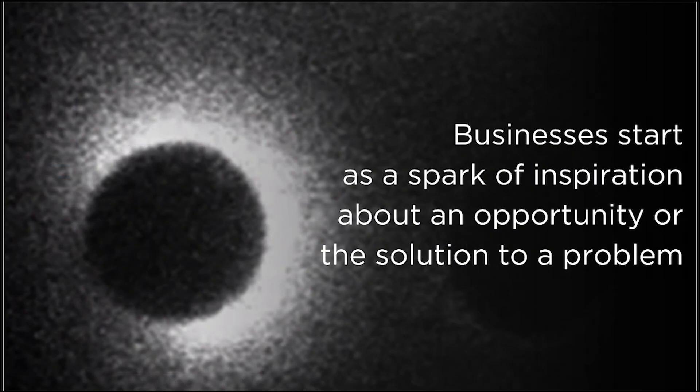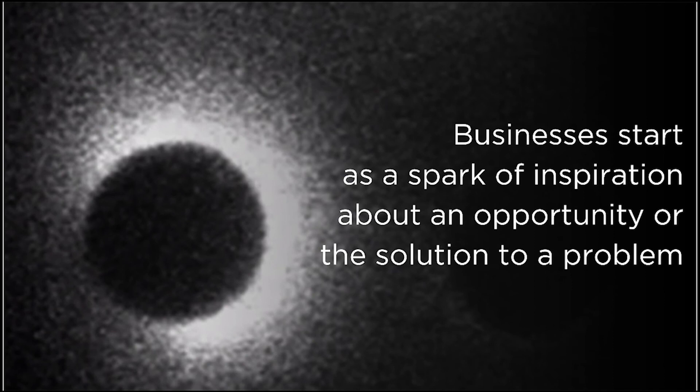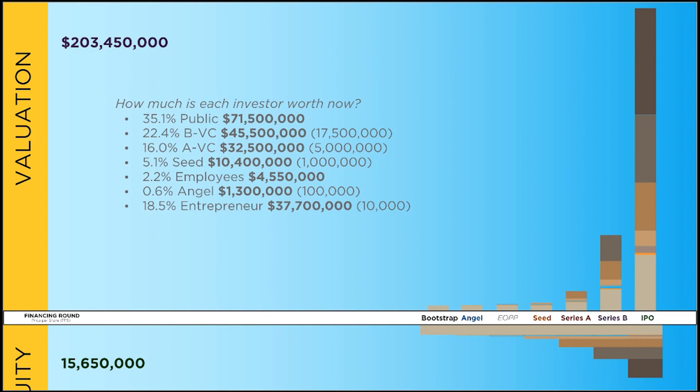Previously we spoke about how businesses are conceived — that they start with a spark, an idea about how to solve a problem or do something better. We talked about how a company starts at inception and goes through successive rounds of financing to IPO, something I call the entrepreneur's journey. This is a conceptual framework about how venture capital works, showing all these rounds of financing and how value is created for each person at each step along the way.